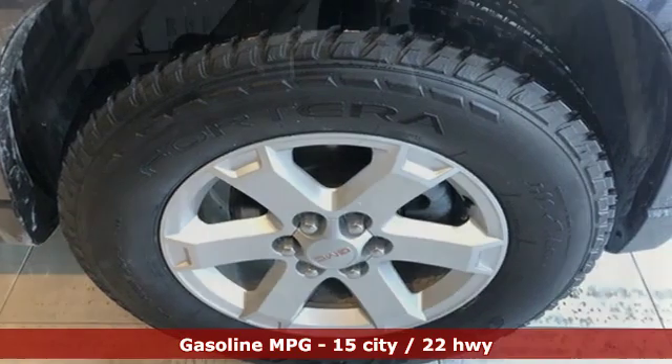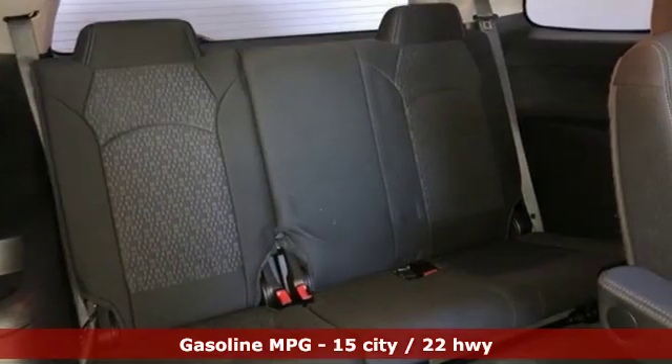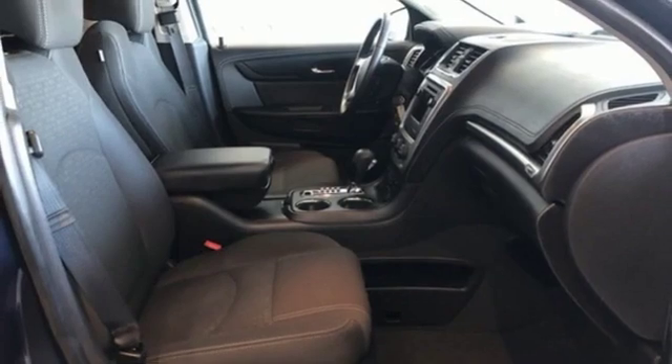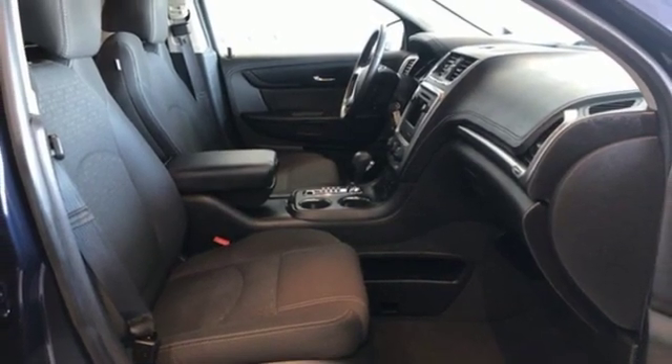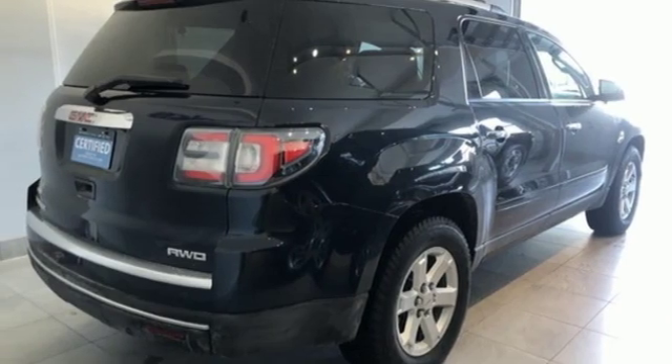V6 engine, front heated bucket seats, streaming audio, rear parking sensors, leather steering wheel, remote engine start, external memory control, aluminum wheels, wireless phone connectivity, and Wi-Fi hotspot. Hurry in today for a test drive.